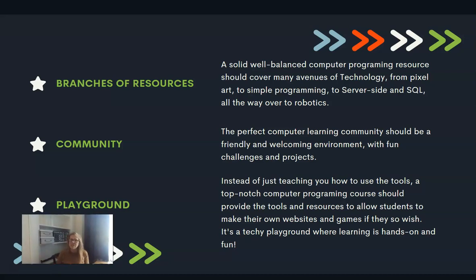The other thing my son mentioned was a playground. Instead of just teaching how to use the tools, a top-notch computer programming course should provide the tools and resources to allow students to make their own websites and games if they wish. It's a techie playground where learning is hands-on and fun, and that has been one of those places where my son has really thrived as he's taken on more knowledge and understanding about computer programming.